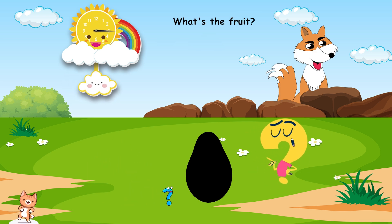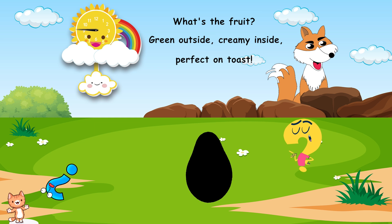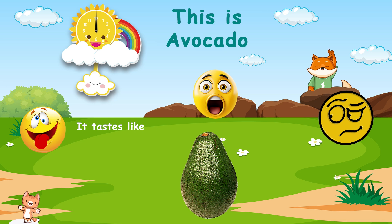What's the fruit? Green outside. Creamy inside. Perfect on toast. Can you guess? This is avocado. It tastes like creamy, mild, and slightly nutty.